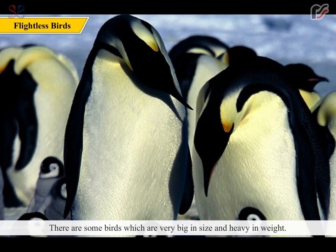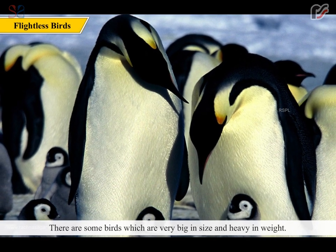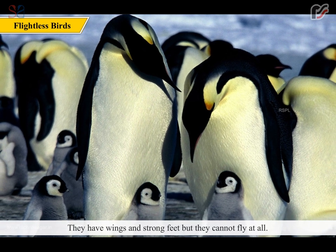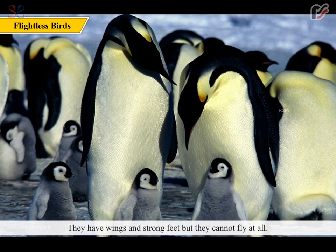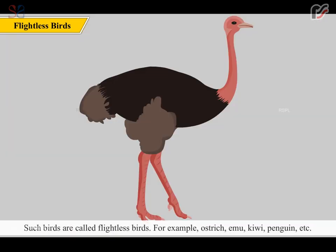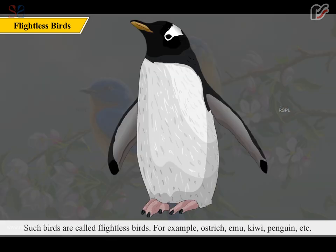There are some birds which are very big in size and heavy in weight. They have wings and strong feet but they cannot fly at all. Such birds are called flightless birds. For example, ostrich, emu, kiwi, penguin etc.